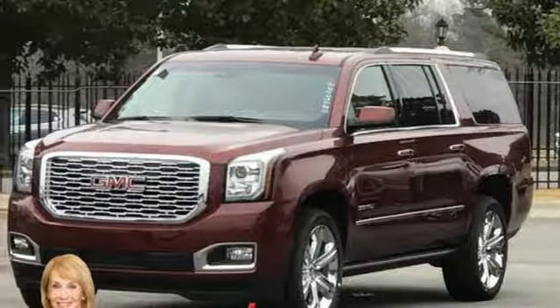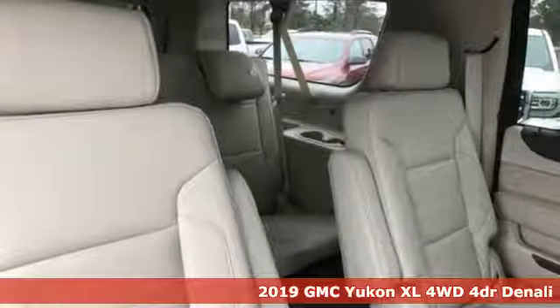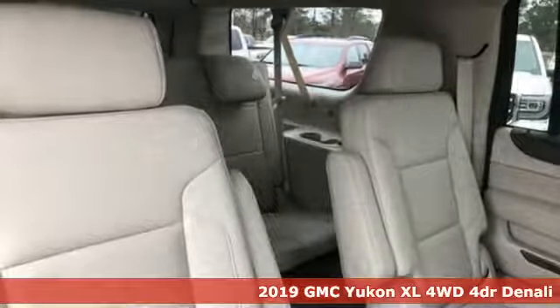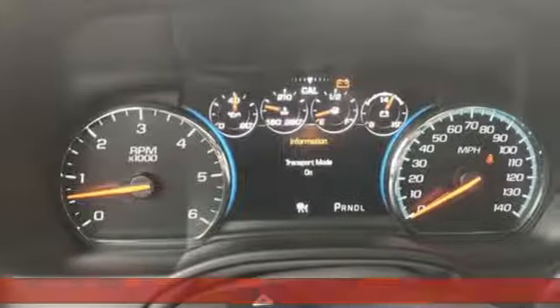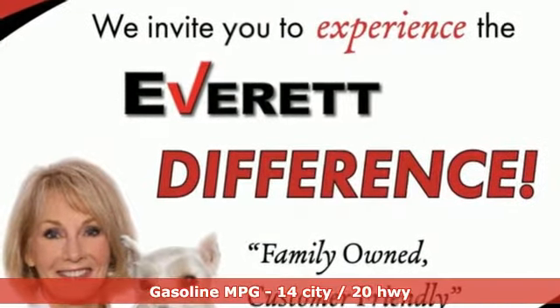Here's a new 2019 GMC Yukon XL. The best ability for your next vehicle is capability, and this Yukon XL has even more of it. And with features like these, every drive is a pleasure.